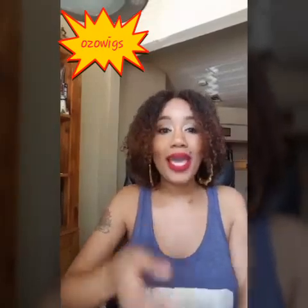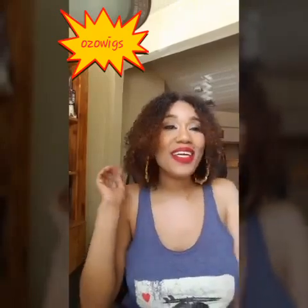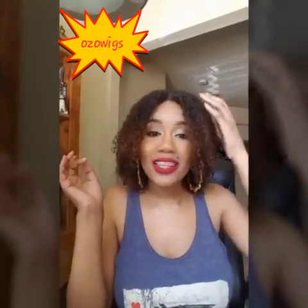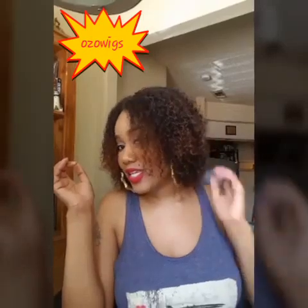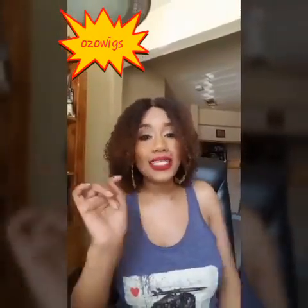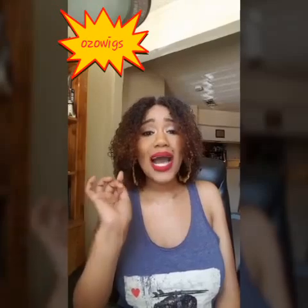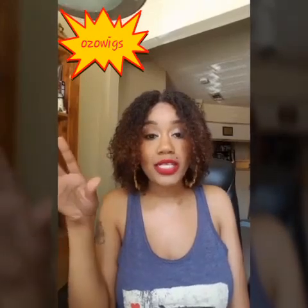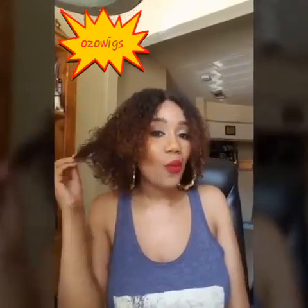Now that the boring stuff is out of the way — I love this hair. At first I was a little scared because I don't ever go for styles this short, but I'm really feeling it. The pop of color, the blonde highlights they put in are light brown highlights. I just love it. The only thing I did to this hair was wash it and condition it. I'll post pictures at the end of the video so you guys can see what products I used.